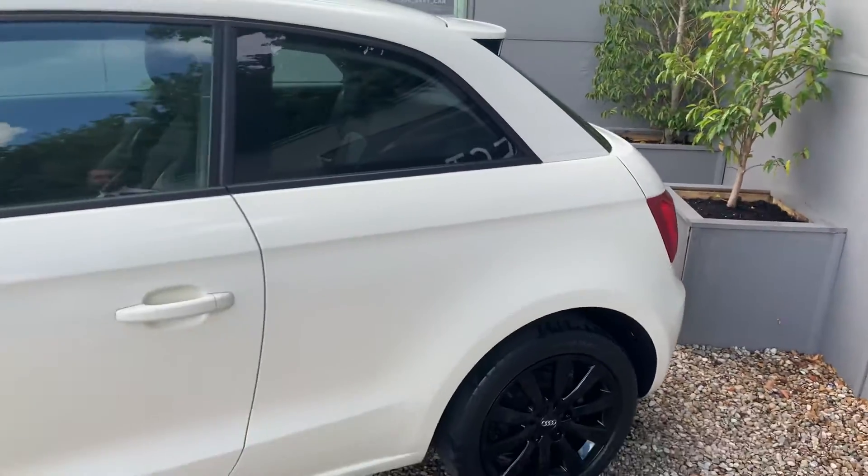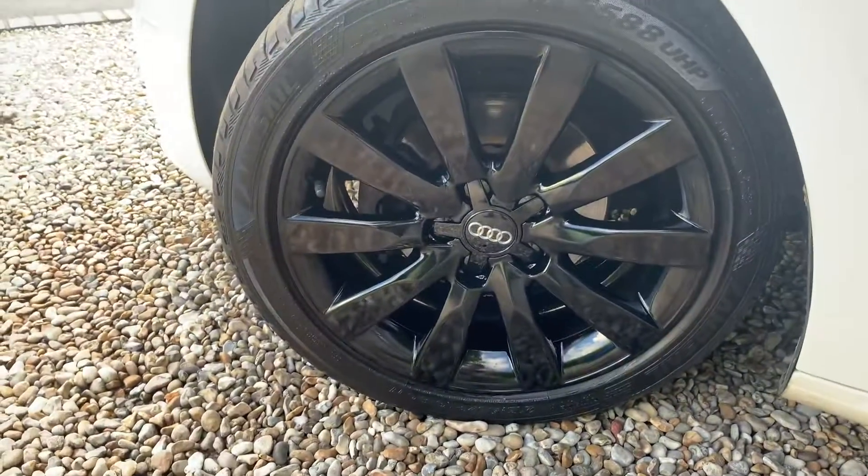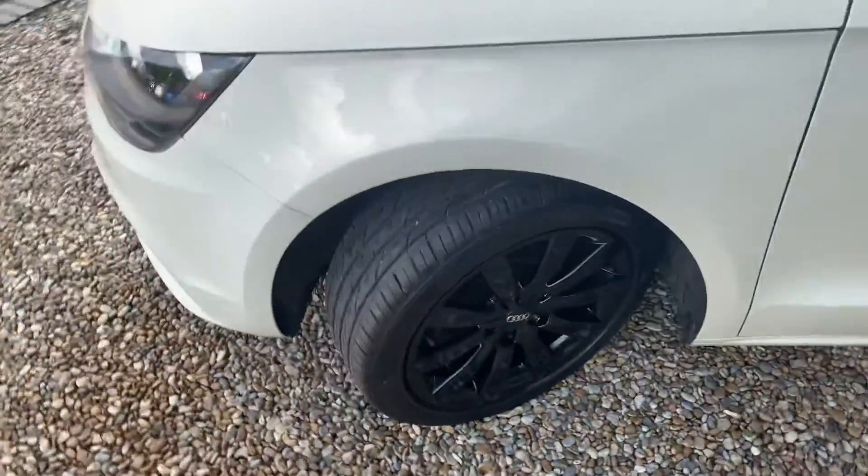Down to the near side of the car, in equally good condition. Down to the final wheel and back around to the front.